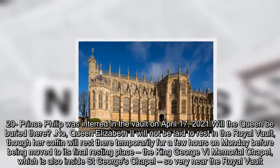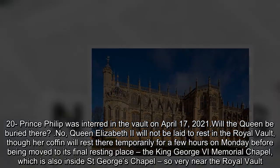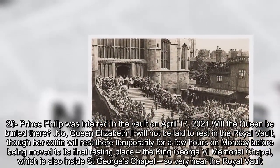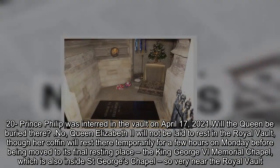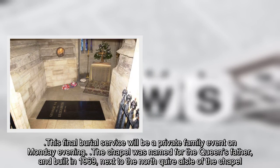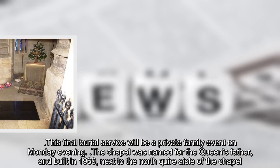Queen Elizabeth II will not be laid to rest in the royal vault, though her coffin will rest there temporarily for a few hours on Monday before being moved to its final resting place — the King George VI Memorial Chapel, which is also inside St. George's Chapel, very near the royal vault. This final burial service will be a private family event on Monday evening. The chapel was named for the Queen's father, and built in 1969, next to the north chancel of the chapel.